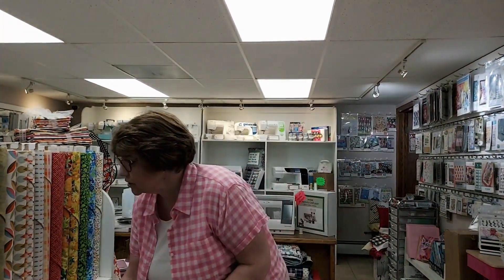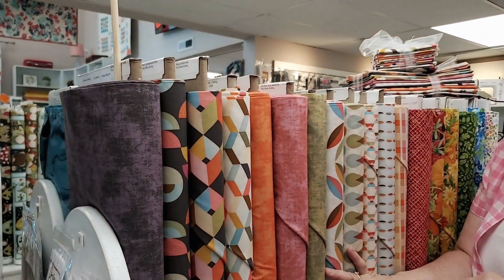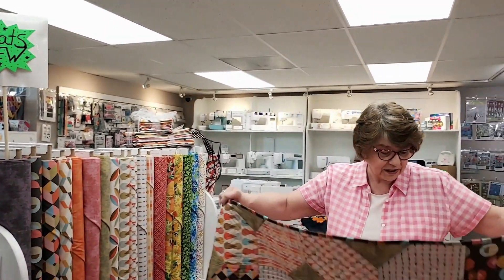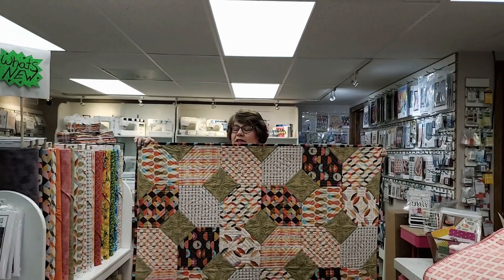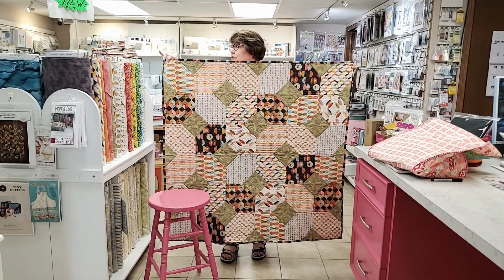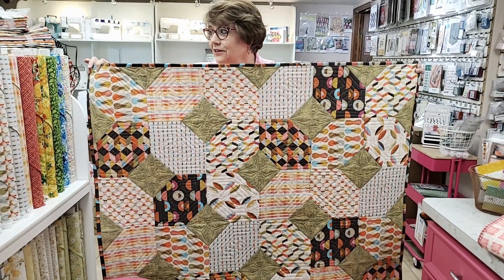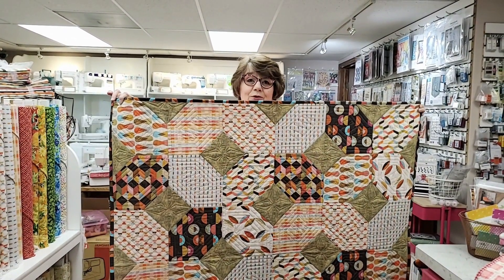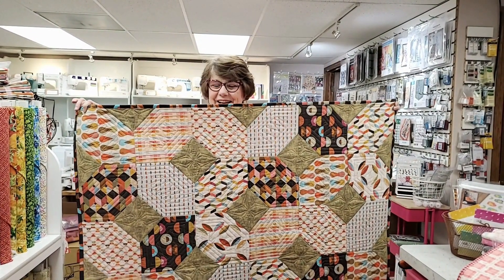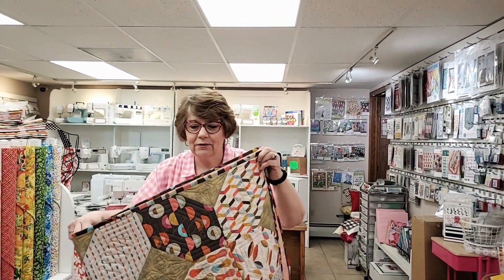A couple weeks ago we showed you this line called Dandelion Retro Life from Dandelion Fabric Company — it has such a fun 60s feel to it, and here is the project we did. Rhonda, who works here, did this sample. We have these kits available, we have the patterns available, we also have fat quarters and half yard cuts. The fabric is so delightful and really fun to work with — love the colors, love the designs. This is simple, this was fun. You add a border if you want it bigger, add two borders if you need it bigger yet, and that makes a gorgeous quilt.